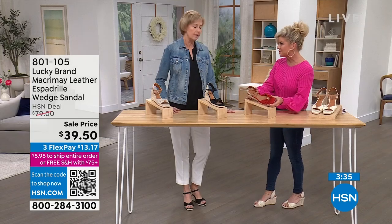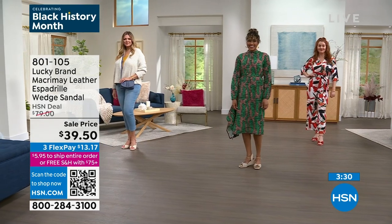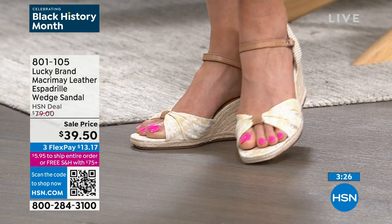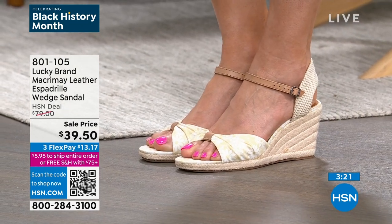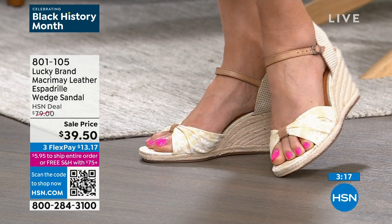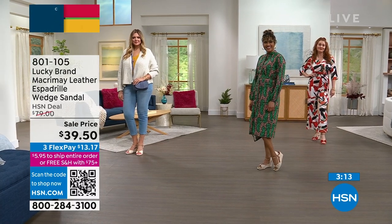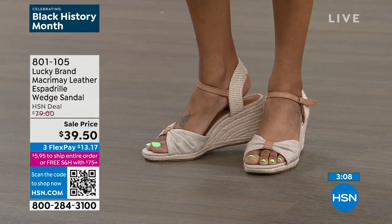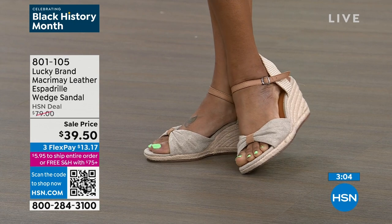We love our Lucky espadrilles. Every year it's one of our most popular going into spring — the versatility. I have on a nice blouse and threw on my denim jacket, but I can take it off and go to dinner in a nice little pair of capris. You can wear it in so many different ways. It's a casual espadrille that can be dressed up or down. You can wear it all night and be comfortable, wear it to work and then go straight to dinner.